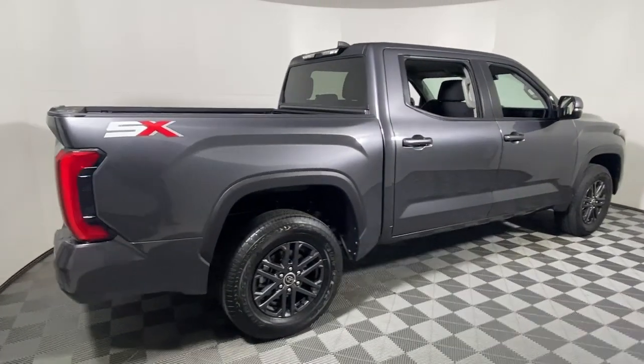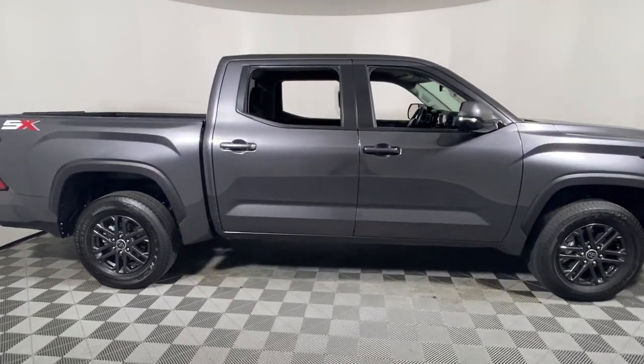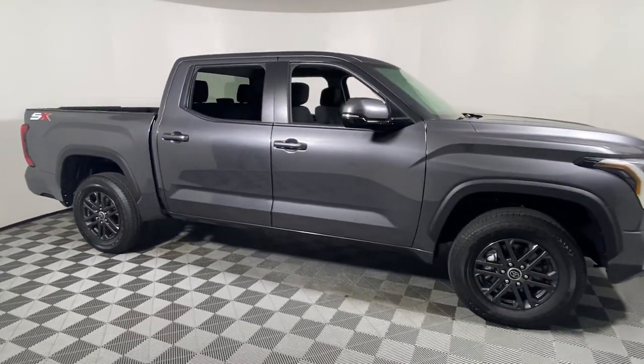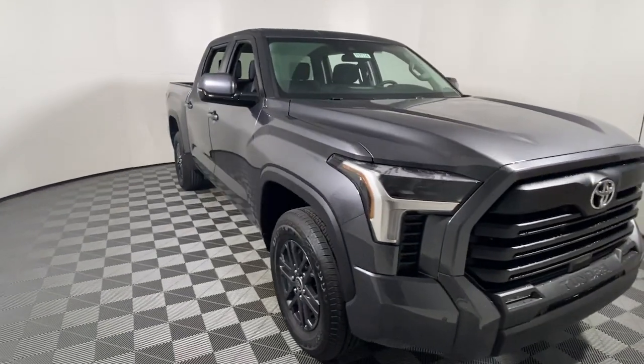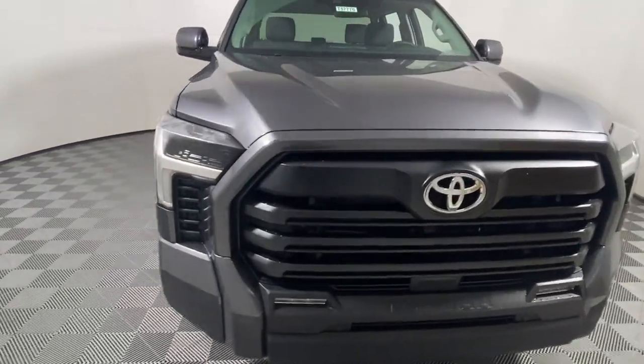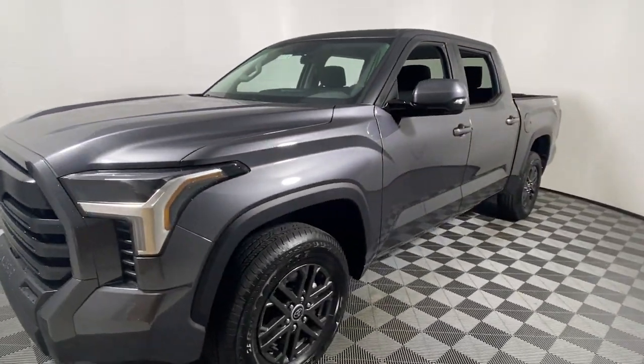Hop into the 2024 Toyota Tundra. Here's a boldly beautiful Tundra that delivers serious strength and upscale comfort. Engineered to maximize towing and handling stability, this handsome truck also spoils you with a smooth ride and a premium cabin loaded with amenities.